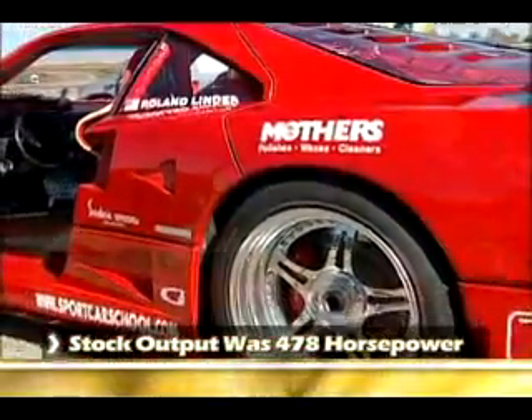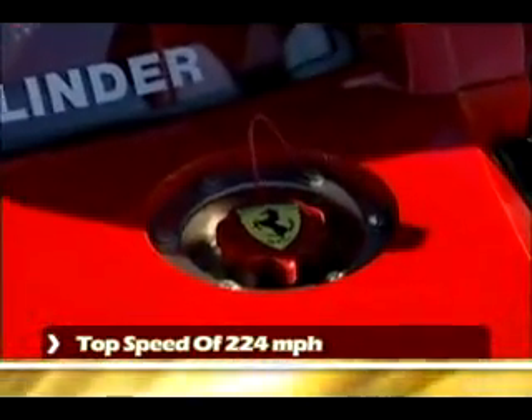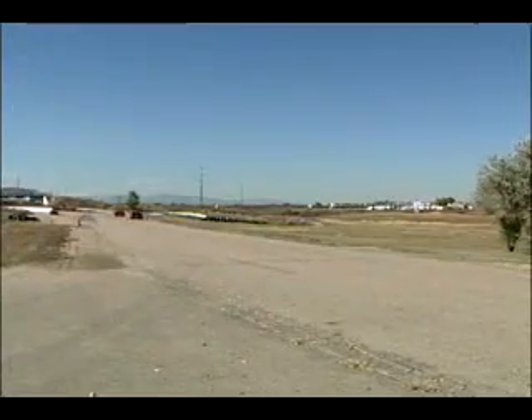A car with that much horsepower has a top speed of what? I think it's 224. I think they're rated for more, depending on the type of engine, but we did a 205 in New Orleans last year, and we were 800 to 1,000 RPM below maximum RPM, so that'll give us another 15, 16 more miles on top. So I would guess in the low 220s.